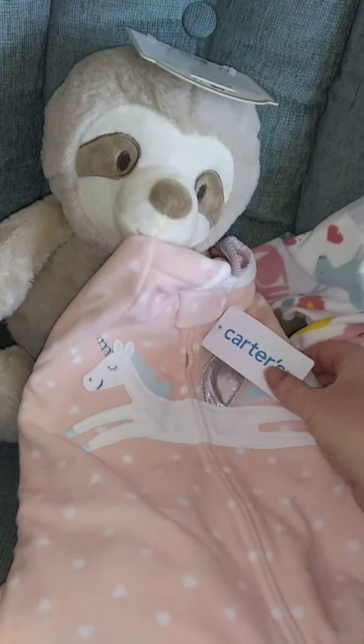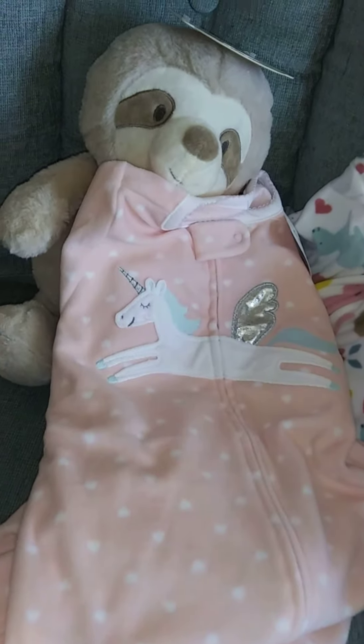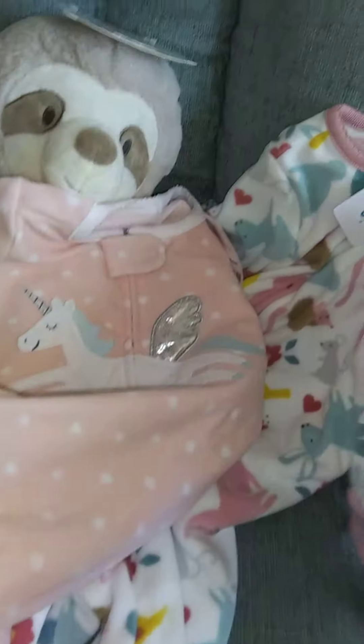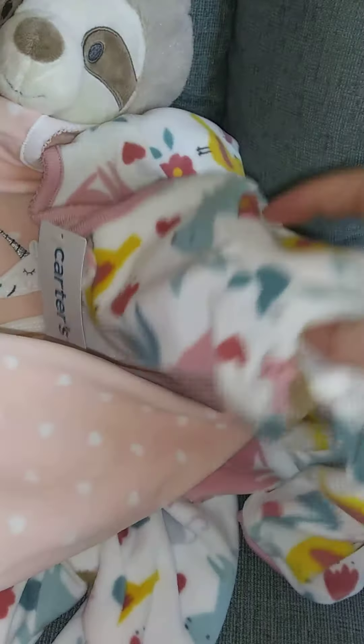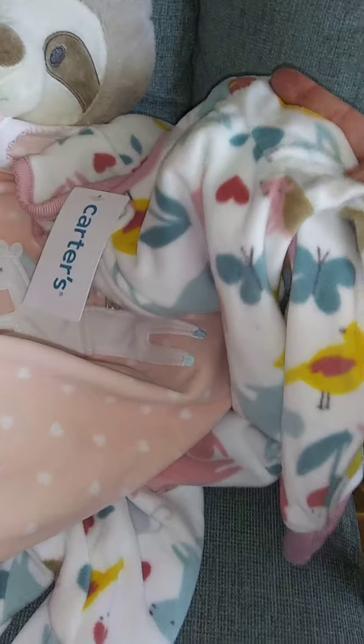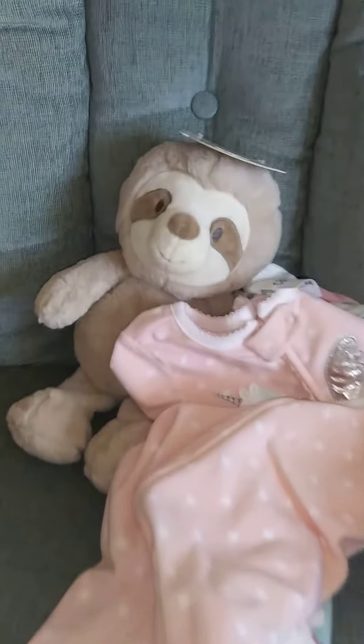I'm going to send that off to my granddaughter, and then I bought this sleeper from Sam's Club — a Carter sleeper. It has a little unicorn pegasus on it and it's pink with white polka dots, I thought that was so cute. And my mom picked up this one for my granddaughter, her great-granddaughter, and it has tulips and hearts and all sorts of little animals on it. So this is what we got yesterday!